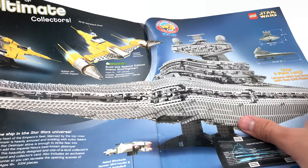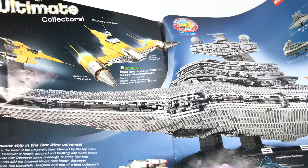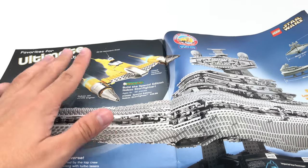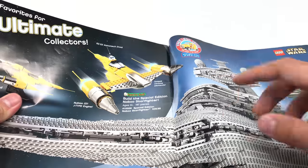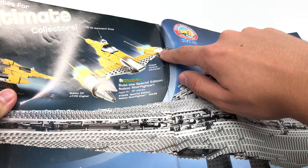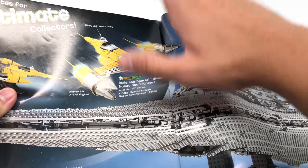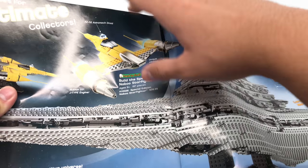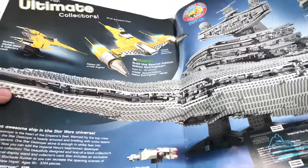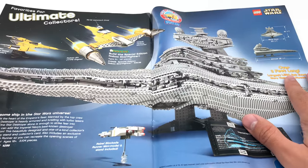Then the Ultimate Collector Series. The Naboo Starfighter is one of the hardest to find sets nowadays because the pieces were silver — they were chromed. I've never seen those chrome elements ever done like any of these pieces. So this set is like one of the hardest to find sets ever, and it was only 40 bucks — now it goes for like a thousand. And then this bad boy right here, the Star Destroyer, is $300.